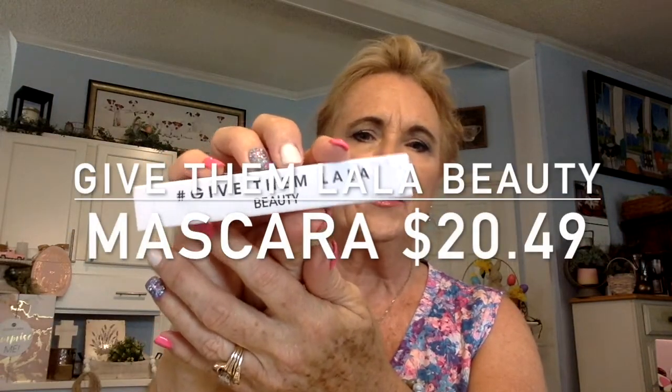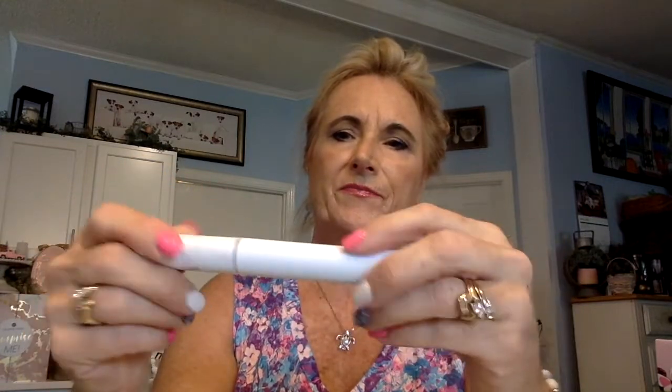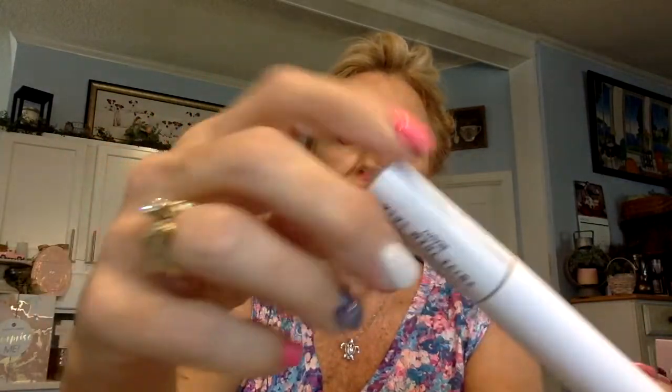Our next item is Give Them Lala Beauty — I'm thinking it's a mascara, and yep, look at that. It's got a nice brush on it and a marbled look on the top of the lid. Give Them Lala Beauty must be a new product brand because I haven't heard of it. The packaging only gives us the ingredients list, but it's the Lala Mascara and I'll enjoy using that.